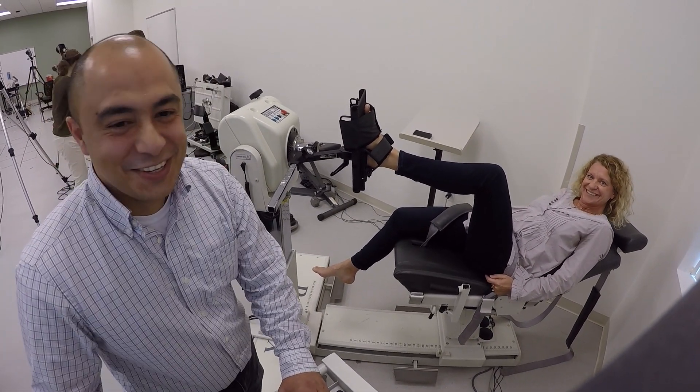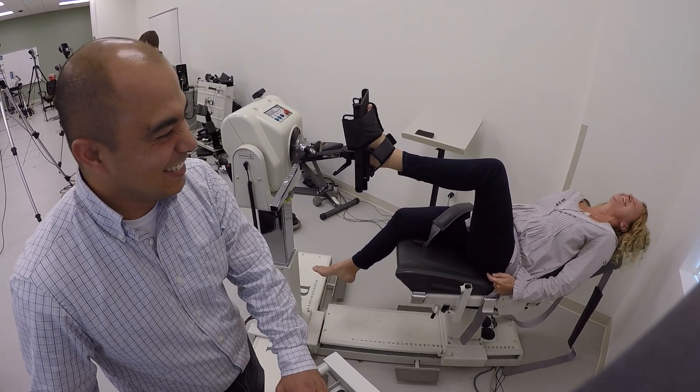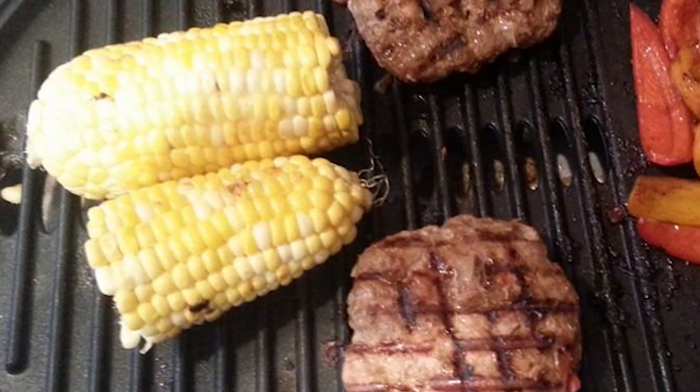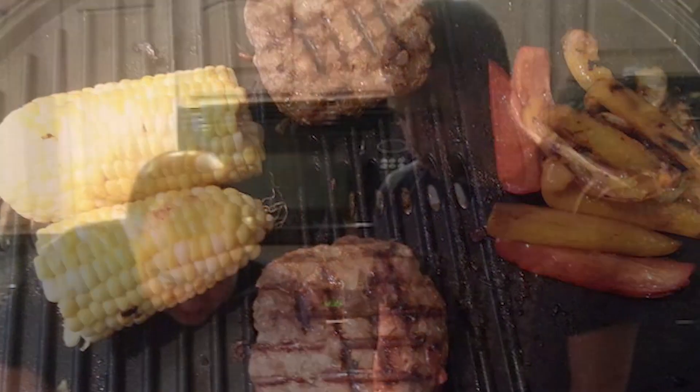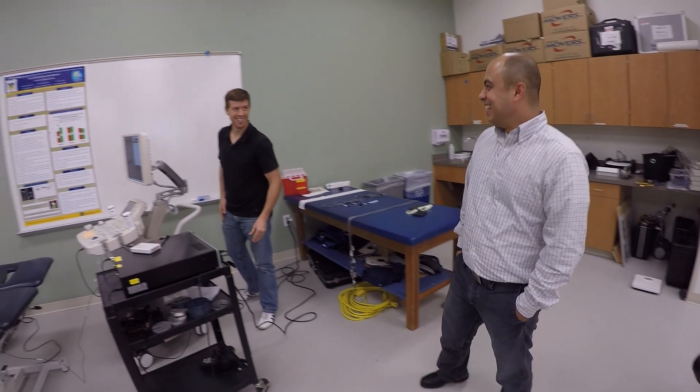I really like studying these tissues because we learn a lot about their function, and all these things can be used later on to design or evaluate treatments. Outside of work, I like cooking and baking. I sometimes invite friends over, especially for Thanksgiving — that's my favorite American holiday.